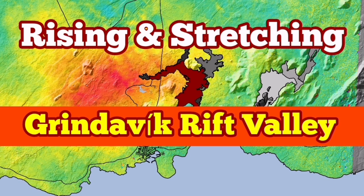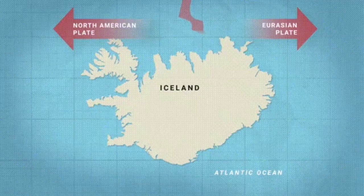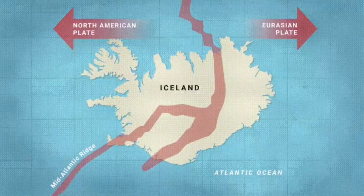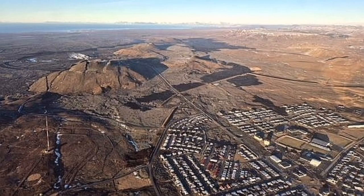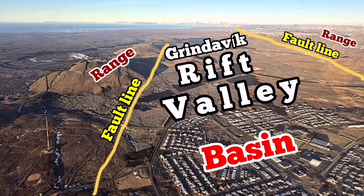The Reykjanes Peninsula of Iceland is a very interesting place. We have an extension of the Earth's crust in that area, which is part of the mid-Atlantic ridge, and the stretching of it has created rift valleys. The most famous one at the moment is what I have called Grindavik Rift Valley. We can see in photographs from the Met Office of Iceland the rift valley, the fault lines, and the range — this is the top of the fault line and the basin where the drop-down of the faults occurs, and several faults exist there.